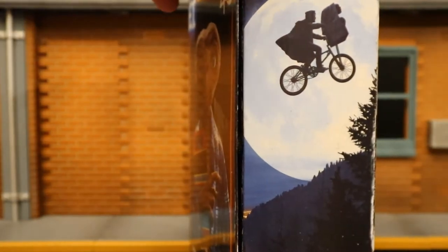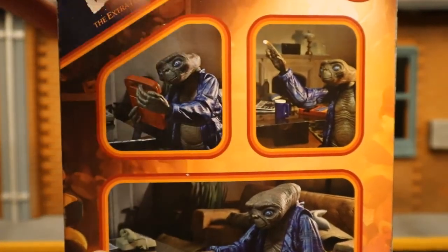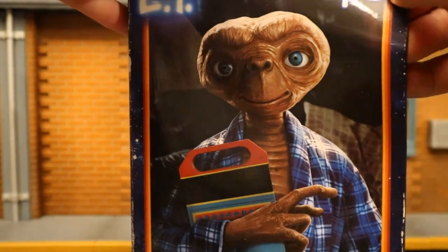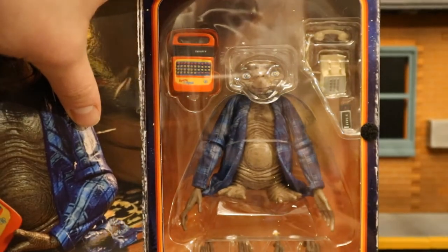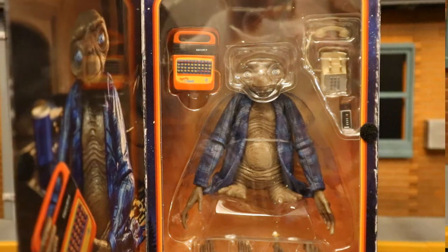The other side shows the infamous bicycle scene. On the back you can see ET with his accessories, different hands, and display options. This is one of NECA's ultimate figures with window packaging — you can hear the velcro as I open it up. On the inside flap here's ET, and then here is the figure. So with no further ado, let's open him up.